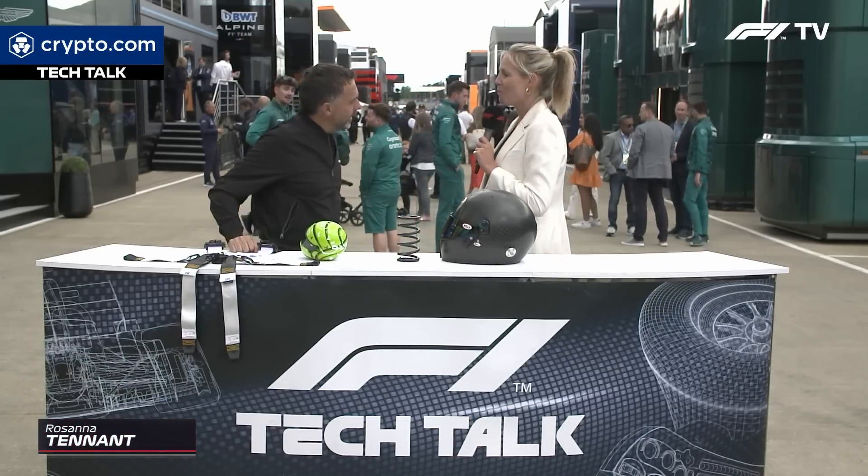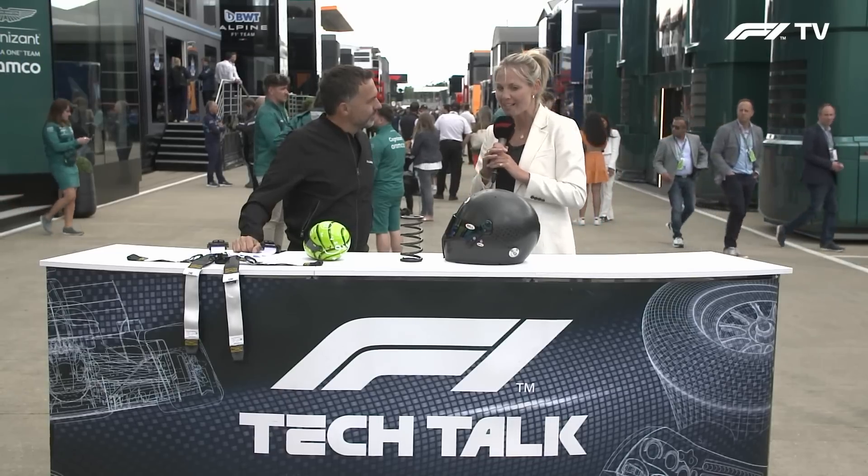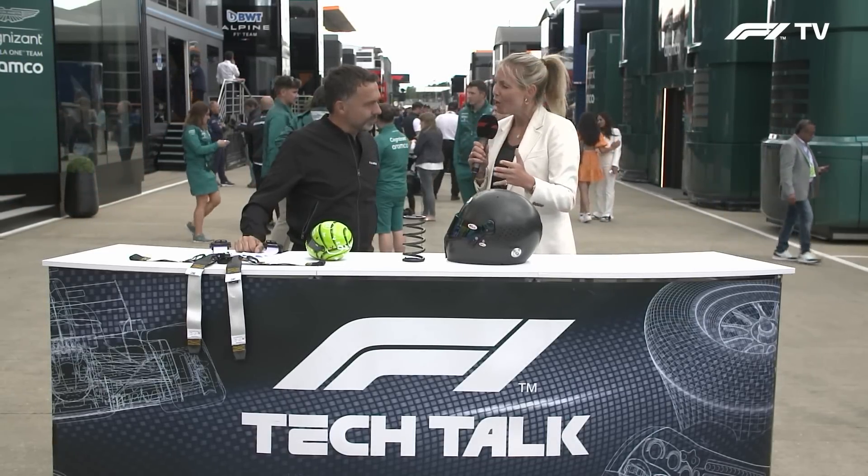I am now joined by Albert Fabrega. Welcome to my home country, Albert. My pleasure. Great to have you here and great to have you on Tech Talk because you've brought lots of goodies.